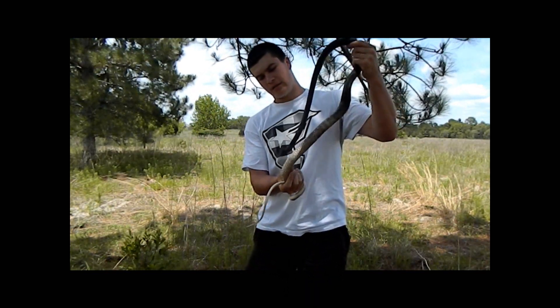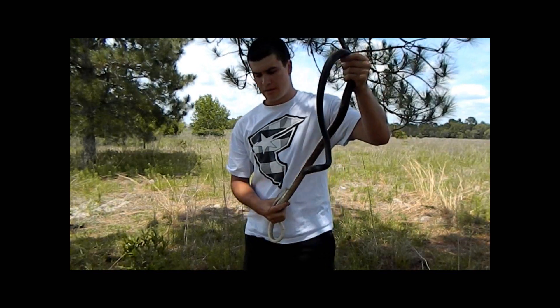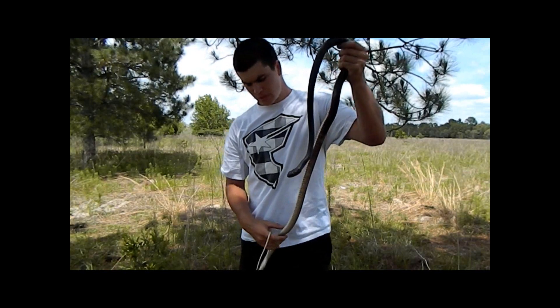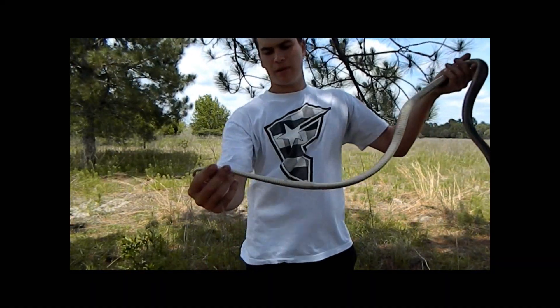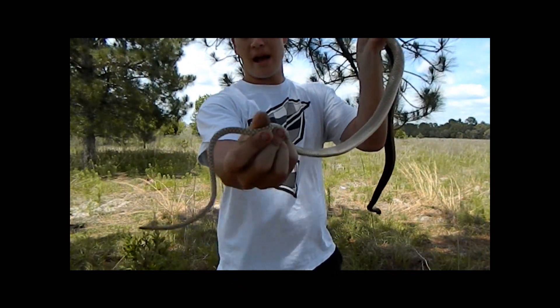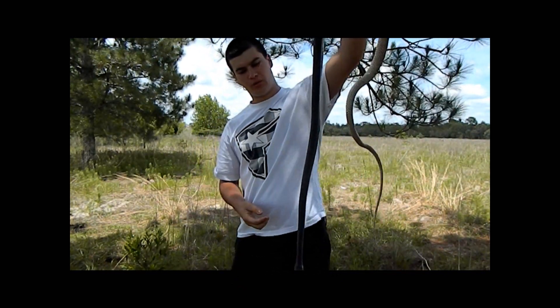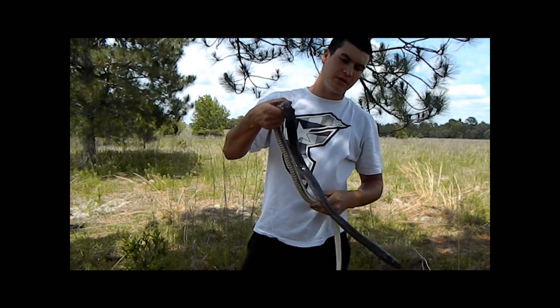These guys eat a wide variety of prey — everything from mice to other snakes. As juveniles they eat insects and lizards; race runners are often found in the bellies of juveniles. Babies when found look pretty much like this color, but as they age they get this really cool dark coloration. They're actually quite intelligent snakes.